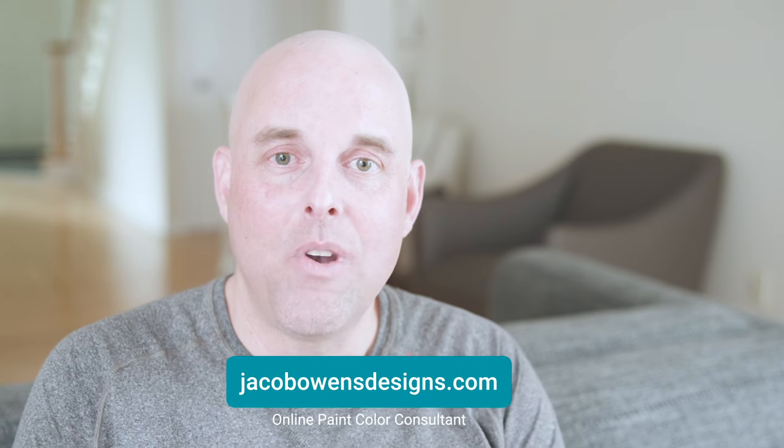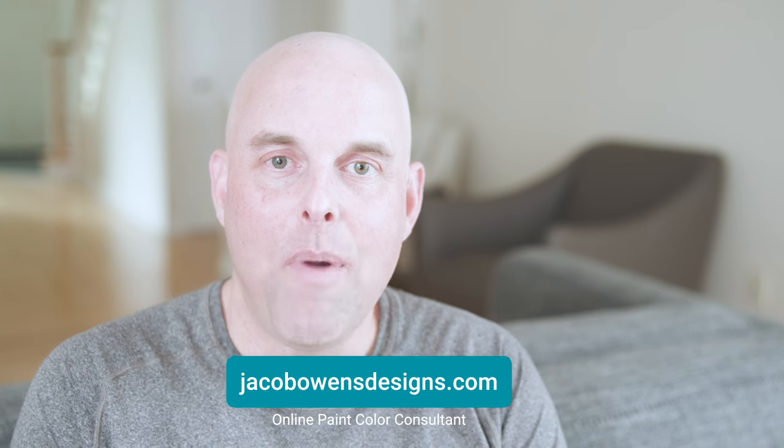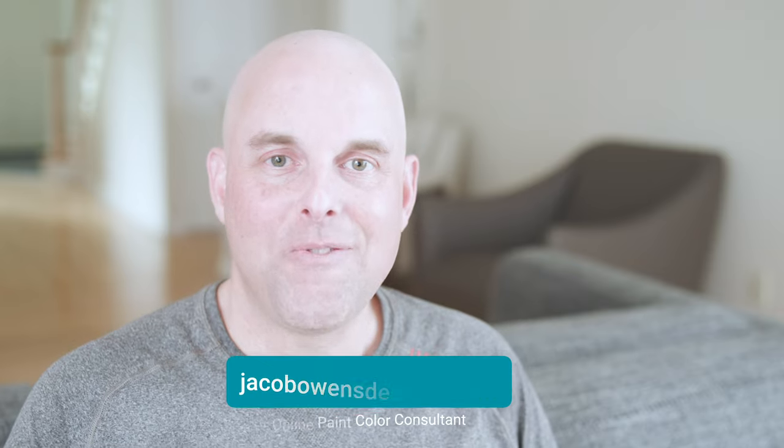If you found this video helpful, please put a like and let me know — I would love to hear from you. I highly recommend you subscribe to this channel if you want to get valuable information about everything you need to know about interior and exterior paint colors. I look forward to seeing you in the next video.